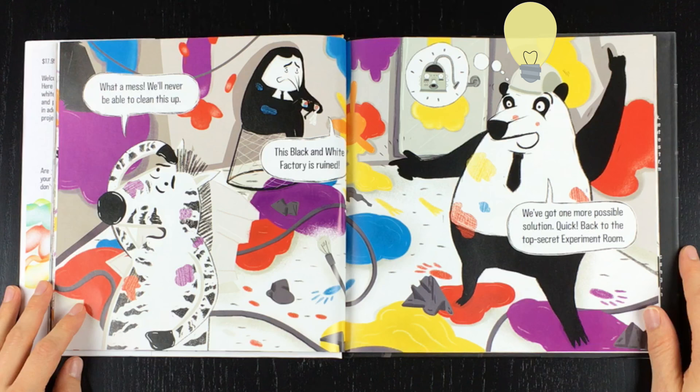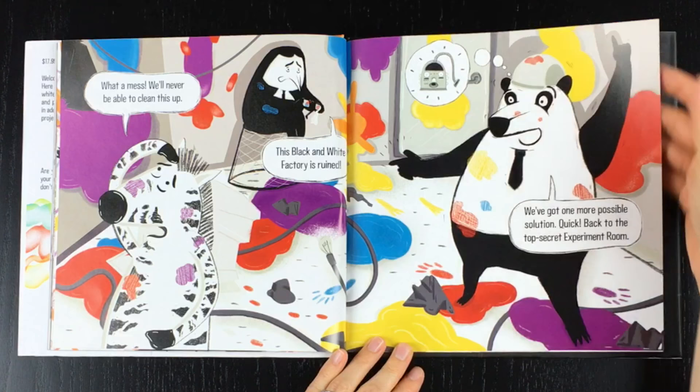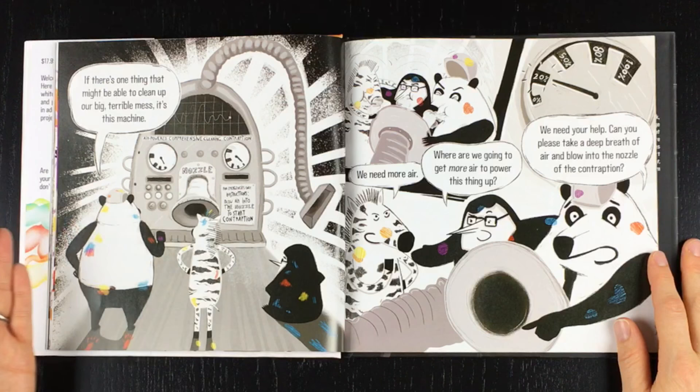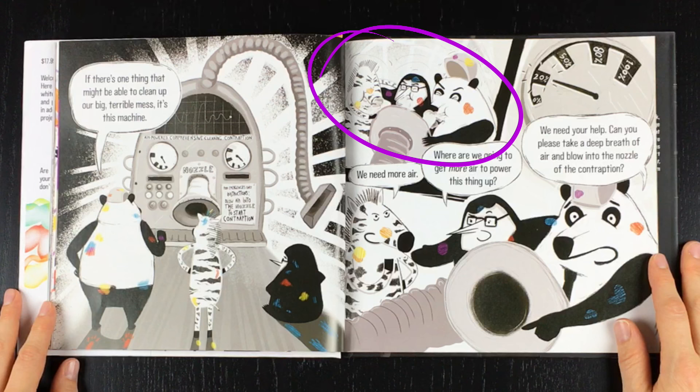We've got one more possible solution. Quick! Back to the top secret experiment room! If there's one thing that might be able to clean up our big terrible mess, it's this machine — the air-powered comprehensive cleaning contraption. For emergencies only! Instructions: blow air into the nozzle to start contraption!